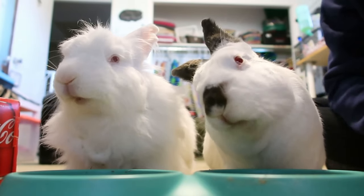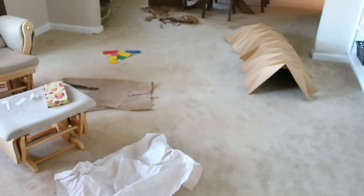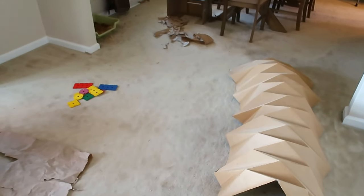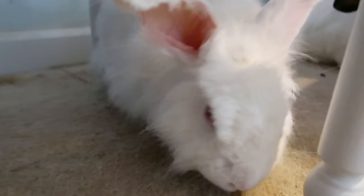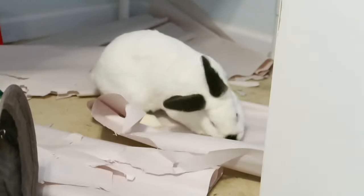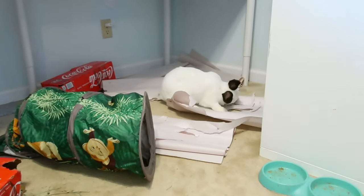In your rabbit's cage or home base area, you'll want to provide a place to hide. This can be as simple as a cardboard box with a door cut out, or you can find a ton of different options online — especially on Etsy, where there are really cute wooden rabbit houses at a variety of price points. Rabbits are very curious animals and love to play, so you'll want to get your rabbit some toys. Rabbits love to chew, shred, and throw things, so getting toys that work with these natural instincts is really great.